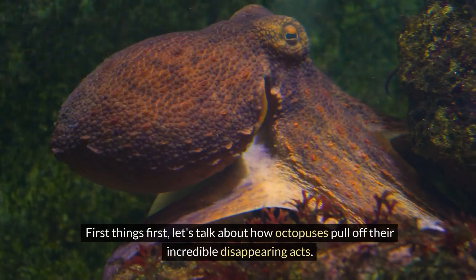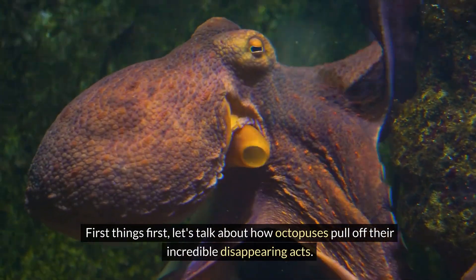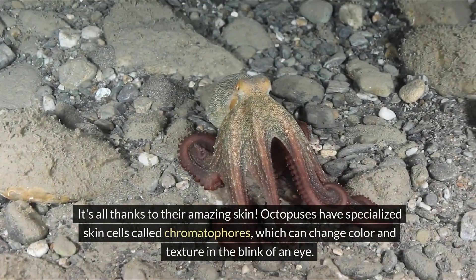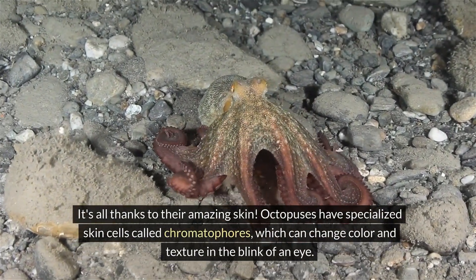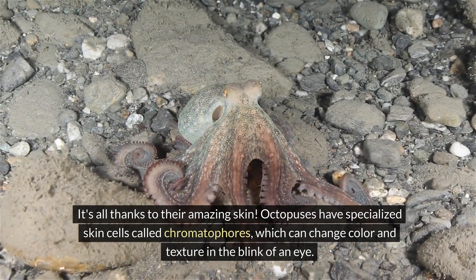First things first, let's talk about how octopuses pull off their incredible disappearing acts. It's all thanks to their amazing skin. Octopuses have specialized skin cells called chromatophores, which can change color and texture in the blink of an eye.